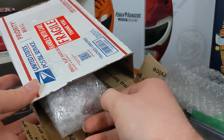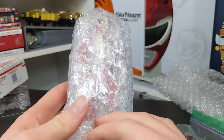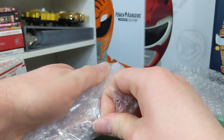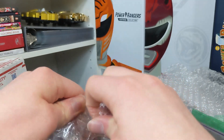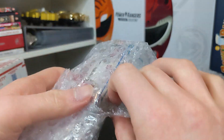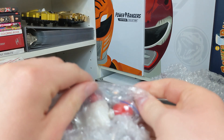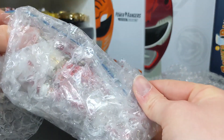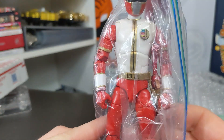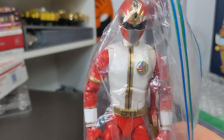Let's see who it is. Whoa! Hold up. Wow. Gotta be very careful here not to damage it. Do you see this? You see who that is? Whoa! It's a Ranger from Dairanger as a Lightning Collection figure!